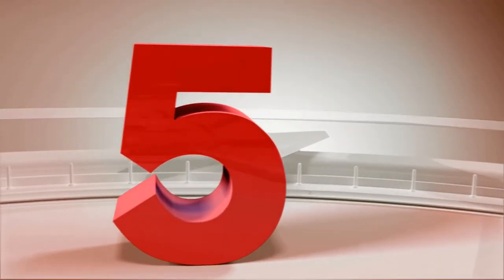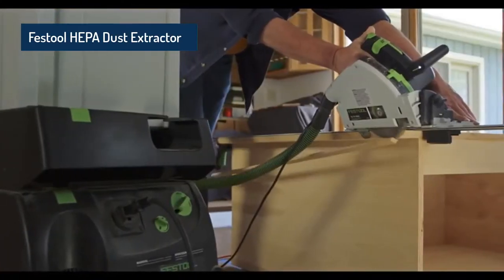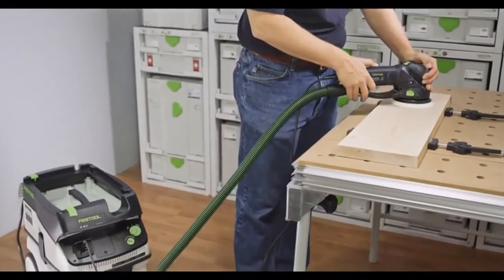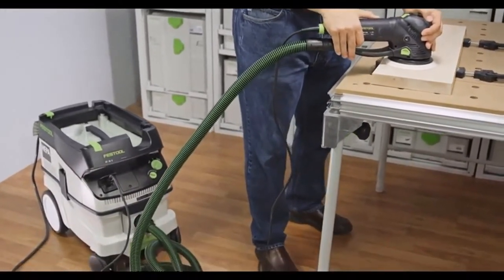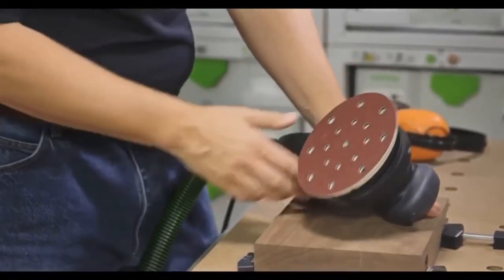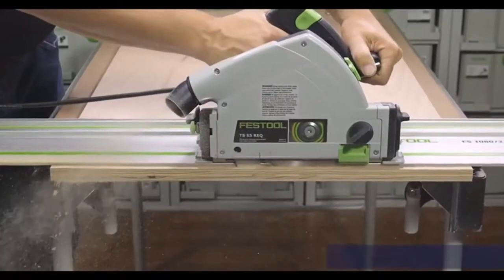Coming at number 5: the Festool HEPA Dust Extractor. The dust extractor has adjustable suction as it includes a manual and tool-triggered power switch. This is suitable for both dry and wet dust and includes a long anti-static hose. Moreover, this is resistant to kinking, making it highly flexible.